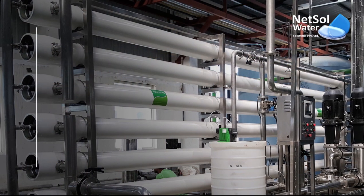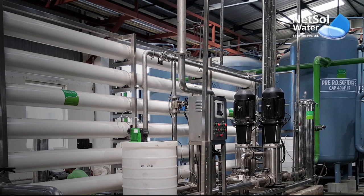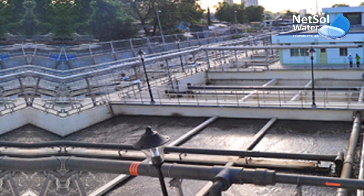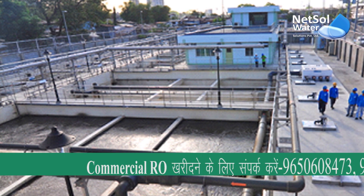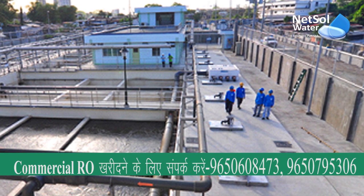Our ETPs keep the environment clean and contribute to the long-term growth of nature. If you want to know more about our wastewater treatment technologies, you can like, share, and subscribe to our channel. Call us or drop us a mail for any further information. We will try to assist you in every possible way. Thank you so much.